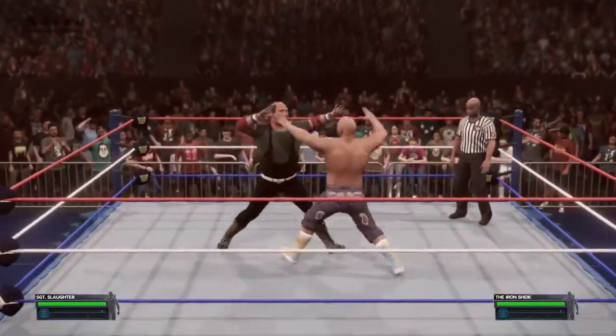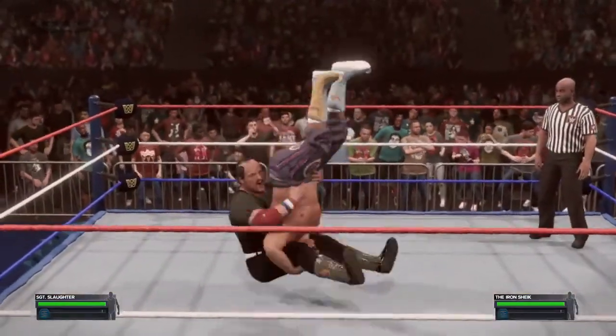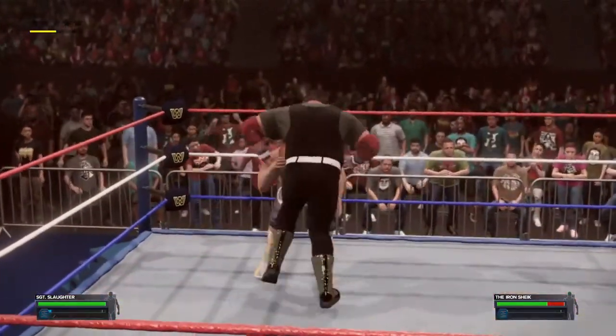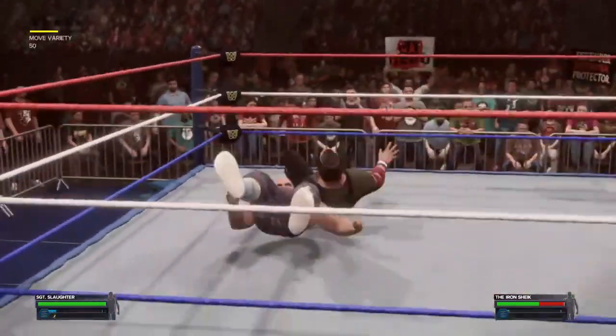The rules of a submission match are simple. No pinfalls in this one — the goal is to tap out your opponent. The first superstar to do so will be the victor. The rules may be simple, but a submission match is far from a walk in the park. Like a very painful trip to the dentist.